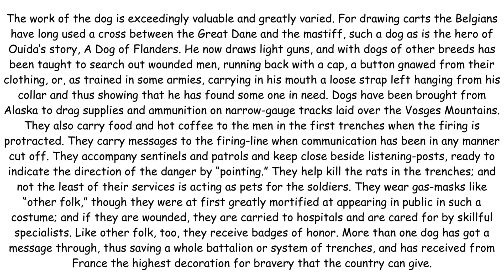Dogs have been brought from Alaska to drag supplies and ammunition on narrow-gauge tracks laid over the Voskis Mountains. They also carry food and hot coffee to the men in the first trenches when the firing is protracted. They carry messages to the firing line when communication has been in any manner cut off. They accompany sentinels and patrols and keep close beside listening posts, ready to indicate the direction of the danger by pointing.